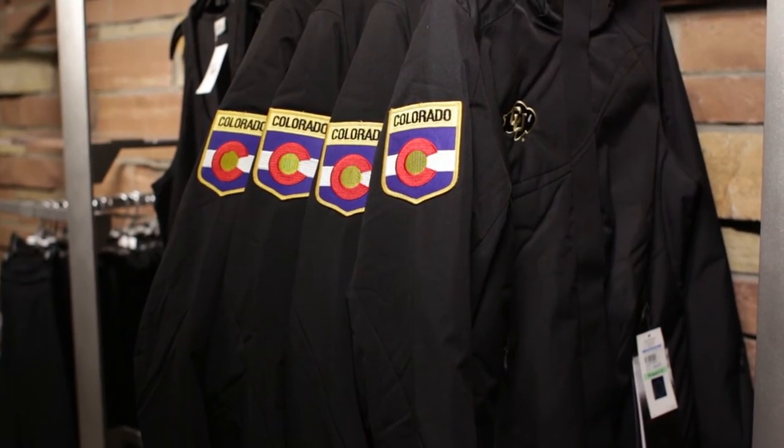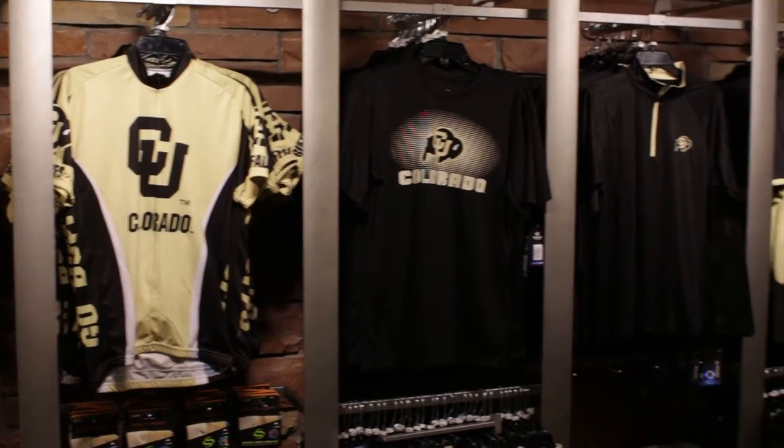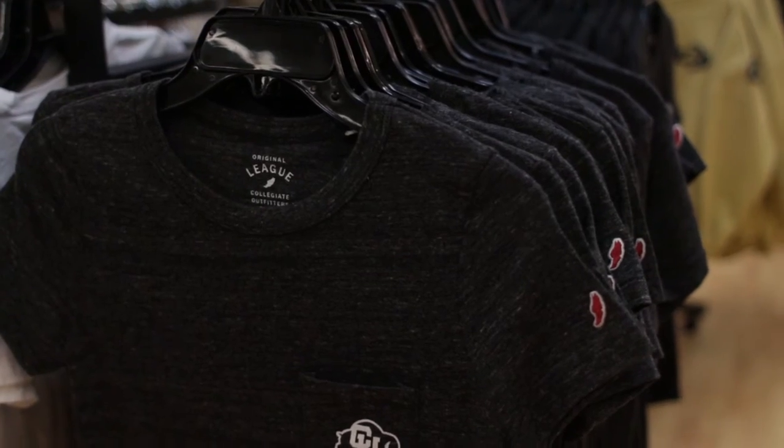We have all new CU apparel arriving. This is the section of the store where we will find a wide variety of CU logoed apparel, from cycling jerseys to spider ski coats. Fashion and professional apparel — we have it all.